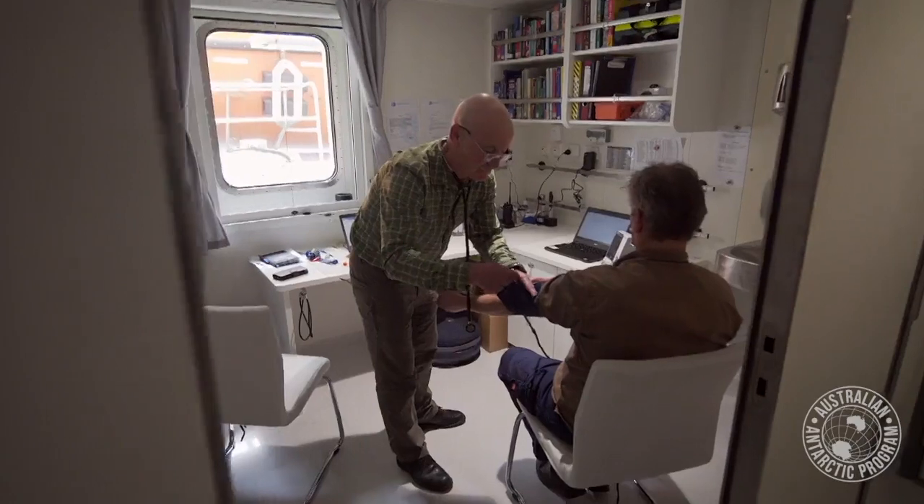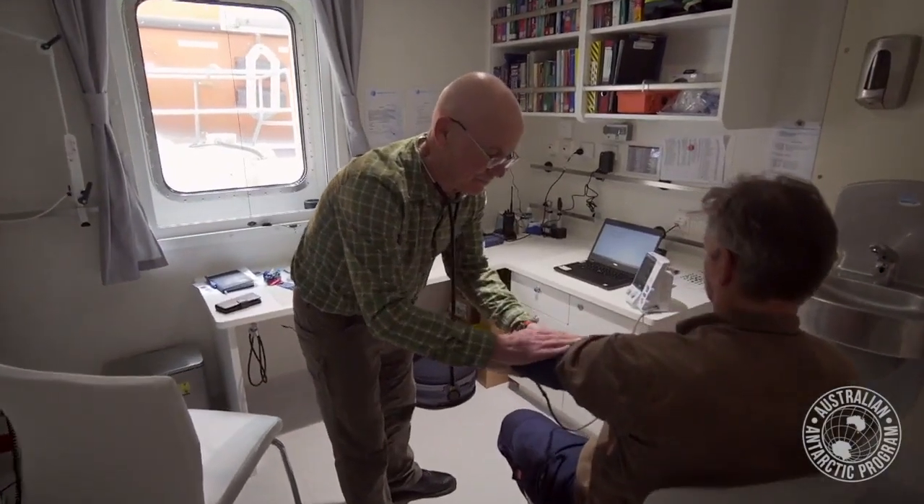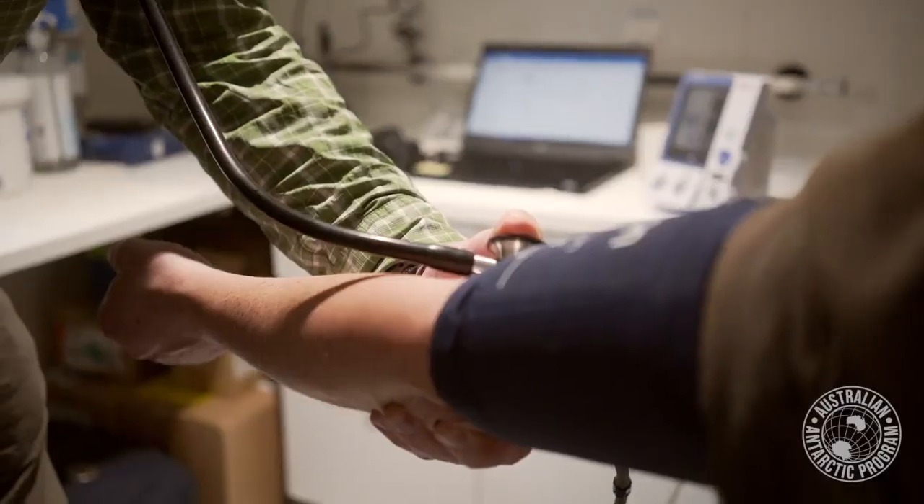We do a great job in vetting the people here. In the pre-employment physical we've got a huge database of history, examination, and testing, so we do make sure they're in the best possible condition prior to leaving.